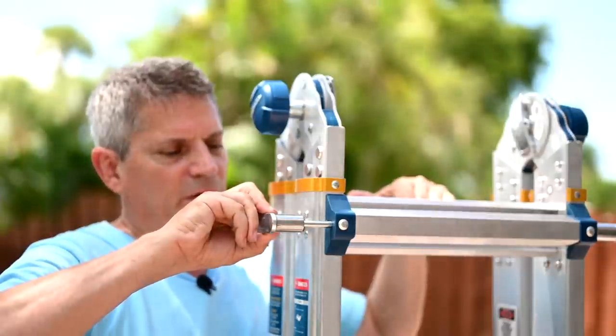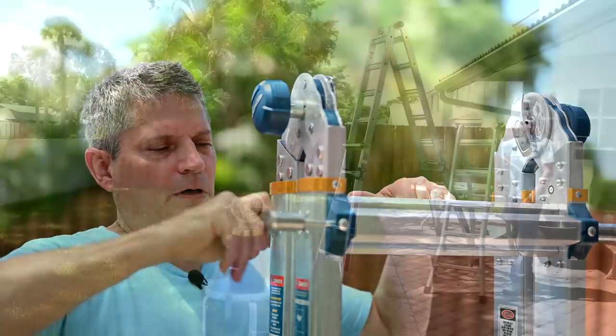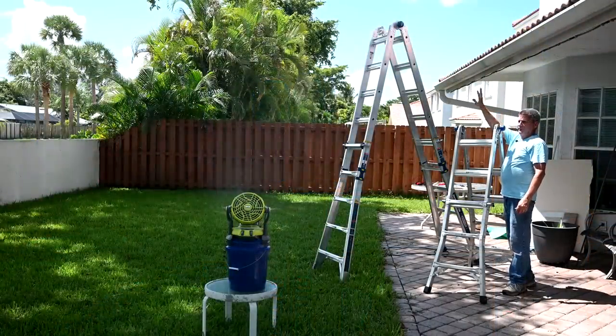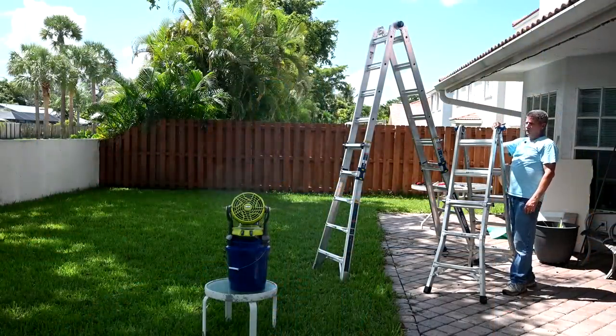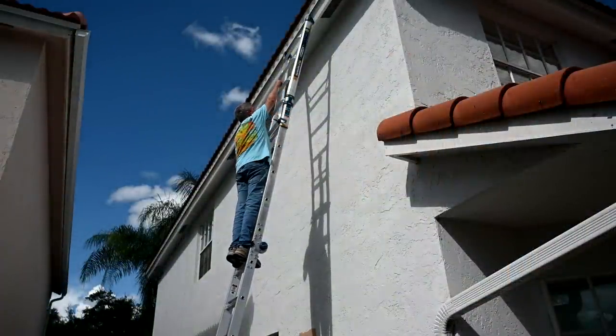And we even did a tool review video on this ladder as well. I'll make sure to put a link to that tool review video down in the video description below. Make sure you go and check out that video because it shows you everything you need to know about this ladder in case you were on the fence about it.